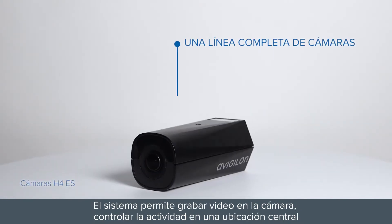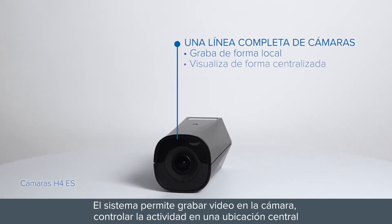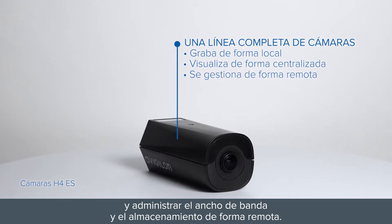The system enables you to record video on the camera, monitor activity in a central location, and manage bandwidth and storage remotely.